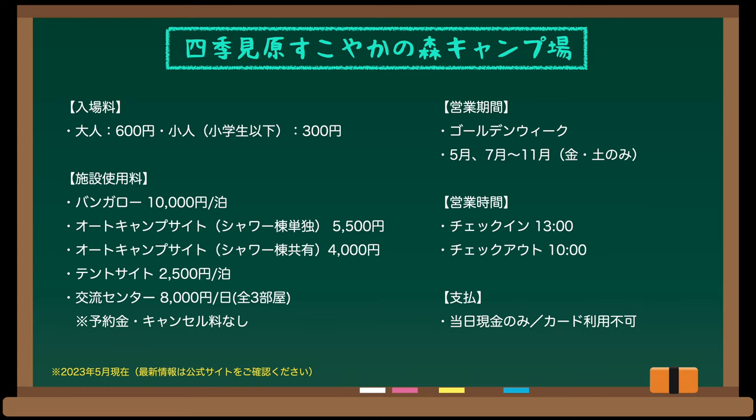利用料についてですが、入場料が大人600円、小学生以下の子供が300円です。シャワー棟が単独で使えるオートサイトが5500円、共有するオートサイトが4000円、テントサイトは2500円です。ご夫婦とお子様2人でシャワー棟単独のオートキャンプを利用すると7300円になります。予約金・キャンセル料はかかりませんが、キャンセルの場合は前日までに連絡またはシステム上でキャンセル処理が必要です。営業期間はゴールデンウィーク、5月、そして7月から11月までの金曜日・土曜日のみです。チェックインは13時、チェックアウトは翌日10時です。